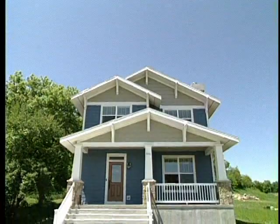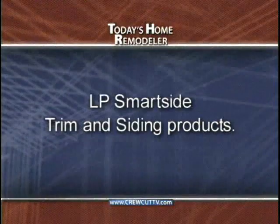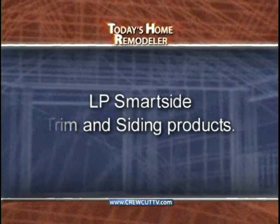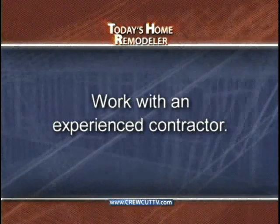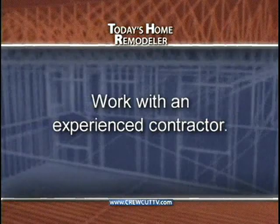Here are some key points to summarize today's show: If you're looking for a green siding product with easy installation and the natural look of wood, consider the LP SmartSide family of trim and siding products. Be sure to educate yourself on the different sizes, styles, and components, and ask about a Diamond Coat factory finish. Always work with an experienced, knowledgeable contractor when siding your home. If they aren't familiar with LP SmartSide, have them take advantage of the free installation training offered by Wausau Supply Company.